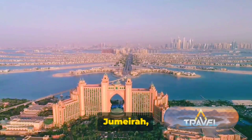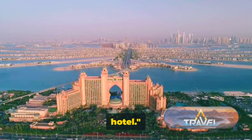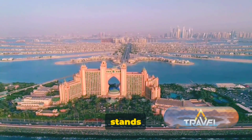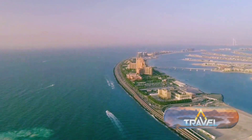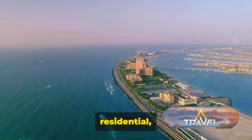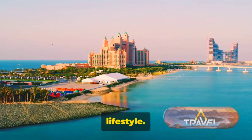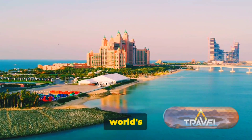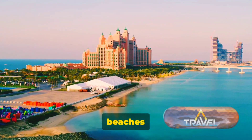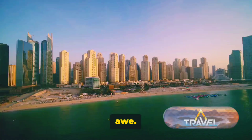Moving on to Palm Jumeirah, an iconic man-made island, and the Burj Al Arab, a luxurious sail-shaped hotel. When it comes to feats of engineering and architectural magnificence, Palm Jumeirah stands as a testament to human ingenuity. This man-made marvel, shaped like a palm tree, is a unique blend of residential, leisure, and retail elements that epitomize the ultimate luxurious lifestyle. The island boasts some of the world's most luxurious resorts, where opulence takes center stage — from private beaches to world-class dining, every experience is designed to leave you in awe.